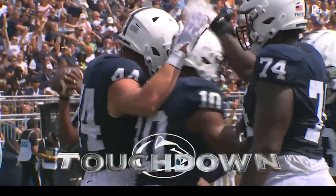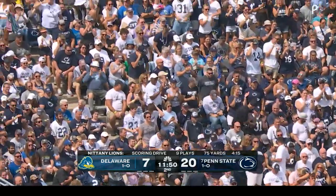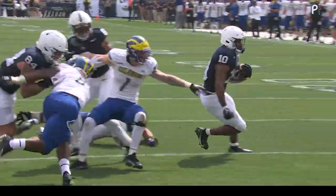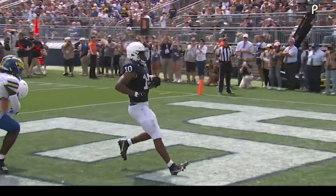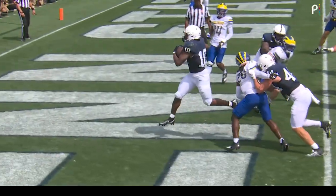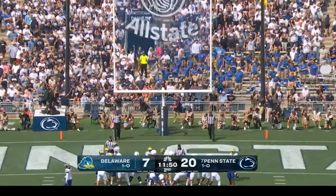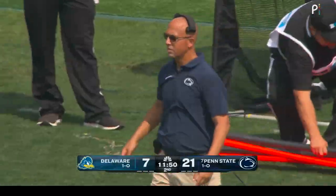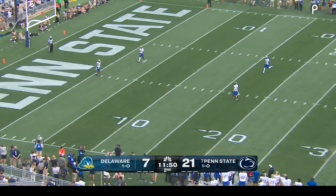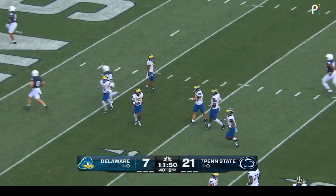Just watch the push from this offensive line — the double teams. You see Nicholas Singleton making the run-through guy miss. This is an elite power five football team. The extra point is right through from Alex Felkins. Four kicks, four touchbacks for the Penn State kicker.